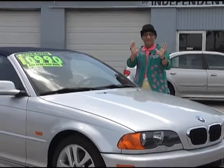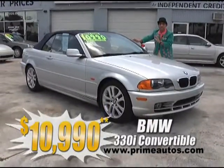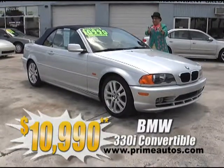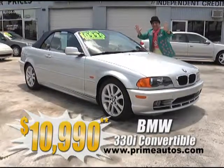BMW really is the ultimate driving machine, and this 330i convertible is loaded with premium leather bucket seats, CD, alloys, and all the toys. And you — yes you — are going to look great topless for only $10,990.